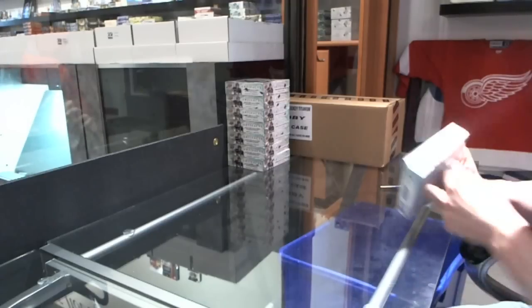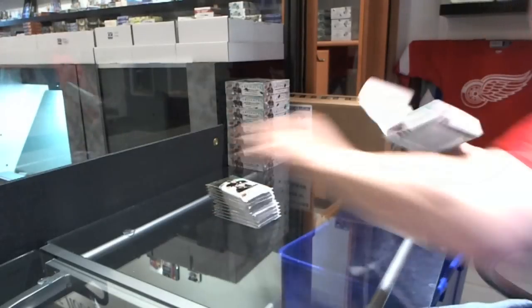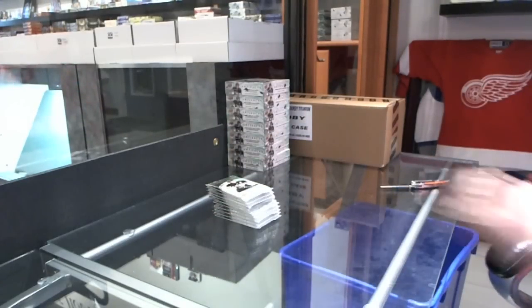Here you go — C&C group break number 19. 19, 12, 13 Upper Deck Artifacts. 8 box, half case break. Good luck, everybody.